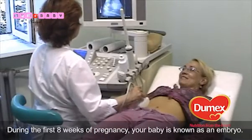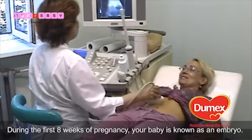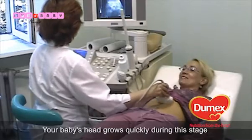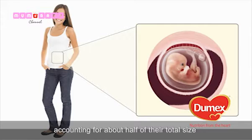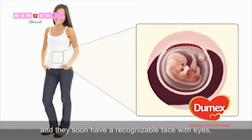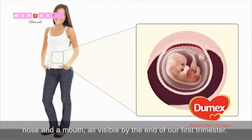During the first eight weeks of pregnancy, your baby is known as an embryo. Your baby's head grows quickly during this stage, accounting for about half of their total size, and they soon have a recognisable face with eyes, nose and a mouth, all visible by the end of your first trimester.